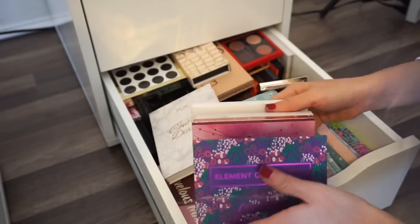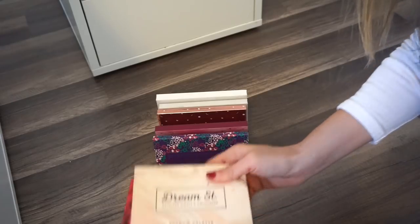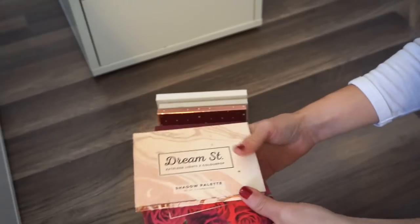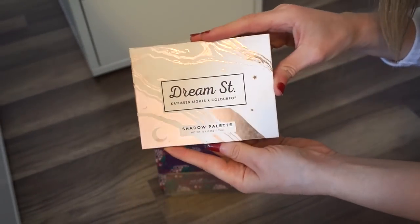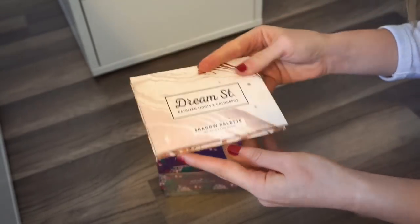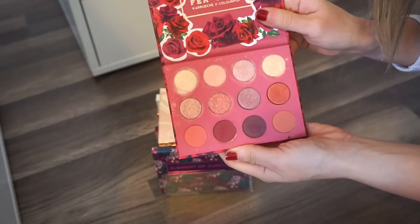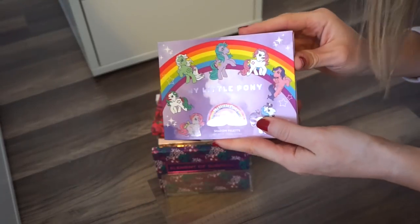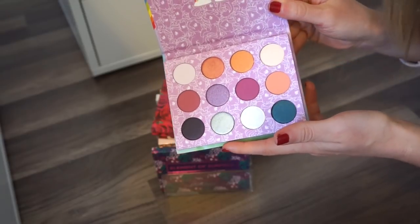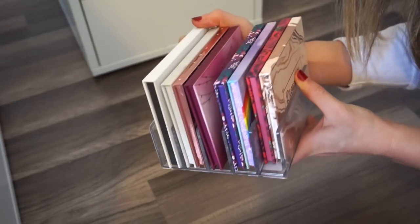I have my Kathleen Lights one — I knew I had more. I didn't unpack my makeup that I took with me to LA, and these two were in there. So I have the Dream Street palette by Kathleen Lights — I think this is one of my favorites from ColourPop. And then the Femme Roses She palette, which is also one of my favorites. I also realized I have the My Little Pony palette, which is brand new — I never reviewed it. So that's how this little section organizer looks. I love it.